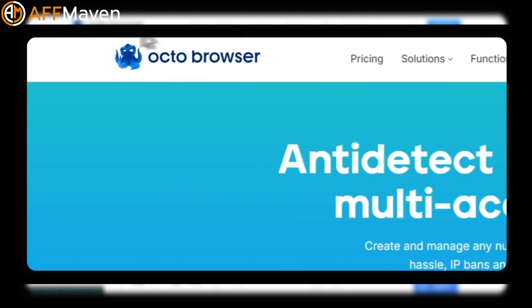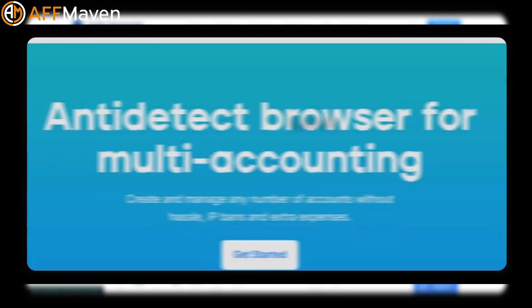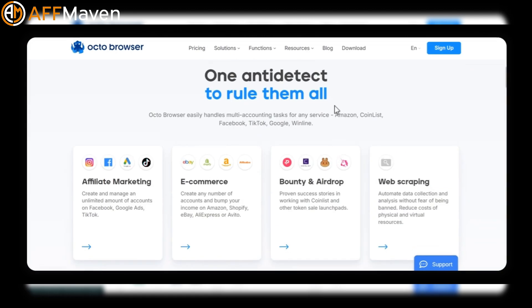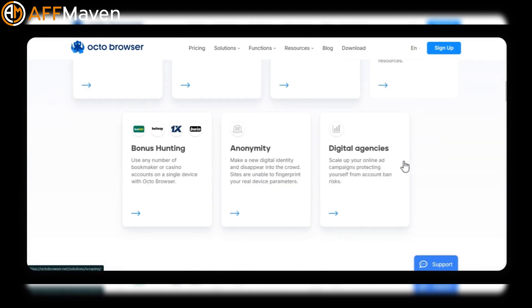Octo Browser provides protection against browser identification for multi-accounting. It allows users to manage multiple accounts and control fingerprint parameters. It offers profile sharing, proxy support, and automation capabilities. Octo Browser uses real-life fingerprints.